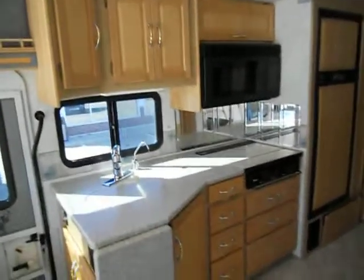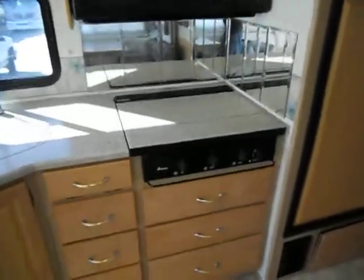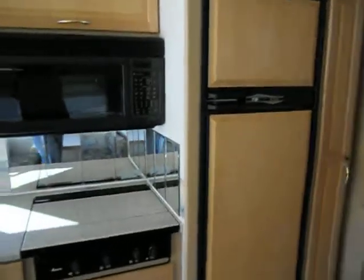Across from your slide is the kitchen. The kitchen has a very nice countertop, a double sink with covers, a Sharp convection microwave, a mono gas stove, a Norcold refrigerator and freezer, and a tile floor.